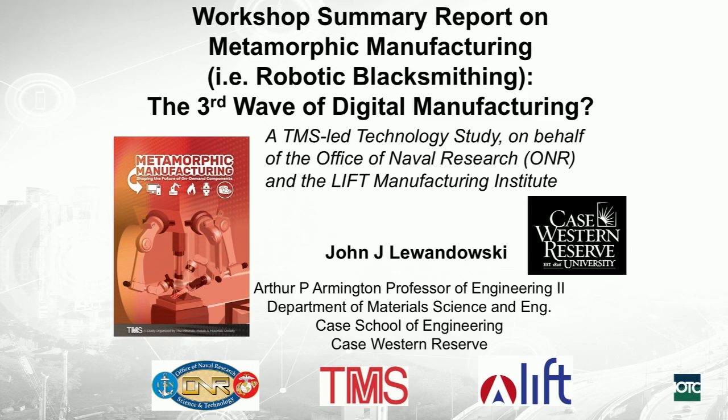The idea is: could this be the third wave of digital manufacturing? I'll go through the evolution of this concept and why this is the right time. This was led by TMS, which is a technical society — the materials society.